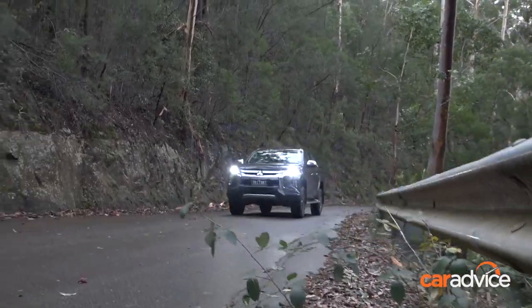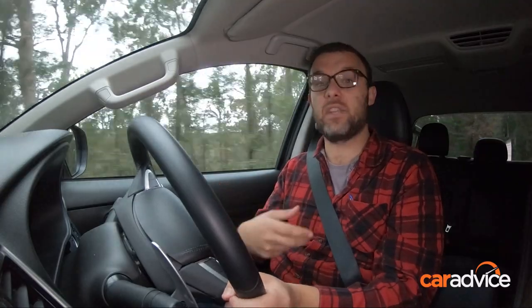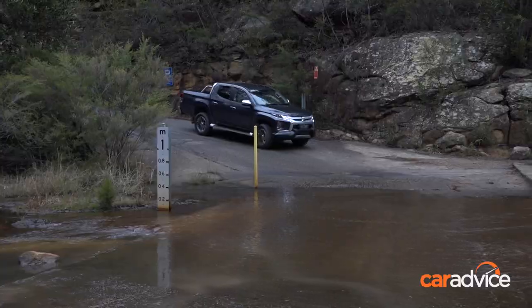This new Triton, most crucially in my opinion, gets an extra ratio in the automatic gearbox — it's now a six-speed. Looking at the ratio numbers, that means you've got a lower first gear and a higher top gear overall, so the car is more refined. It's using fewer revs on the highway, so it's a bit quieter. Theoretically it should also use less fuel, and having a lower first gear means you're actually better off-road too, so it's the best of both worlds.